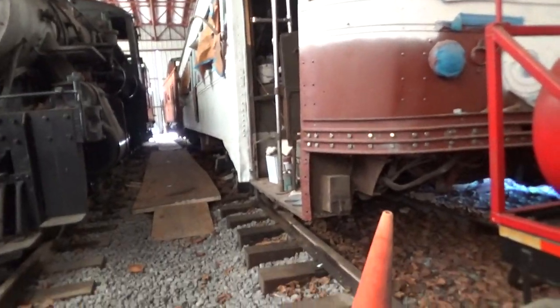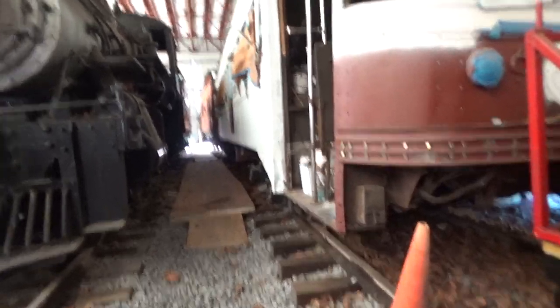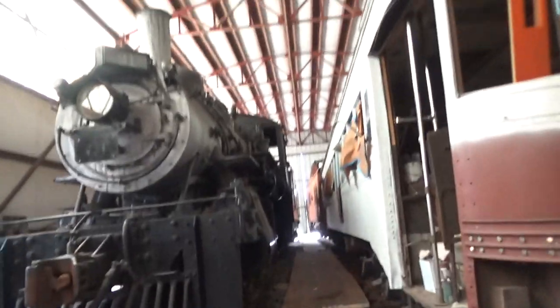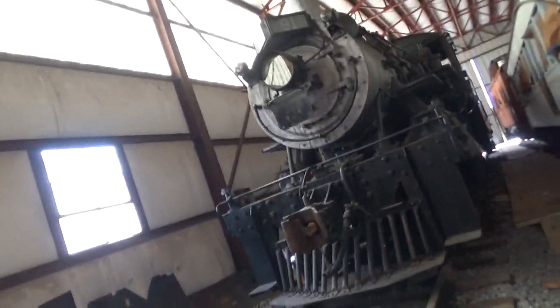We converted her to standard gauge for operation on the railroad. We hope someday to put her in service — she just needs brakes and a good electrical system. But right now, this is the trolley that we have been running: the Rio Tramways number 441.